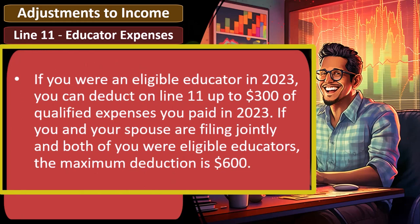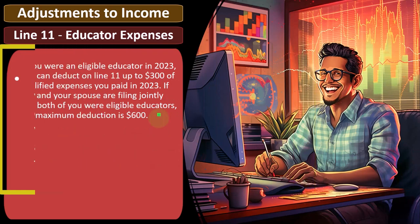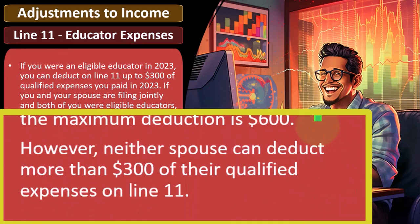If you and your spouse are filing jointly and both of you were eligible educators, the maximum deduction is $600. So if you're a tax preparer and someone says they are an educator, the next question is going to be whether they qualify as an eligible educator, so you can take advantage of the $300 deduction. That's an above-the-line deduction you might be able to get just based on the industry you happen to be in. However, neither spouse can deduct more than $300 of their qualified expenses on line 11.